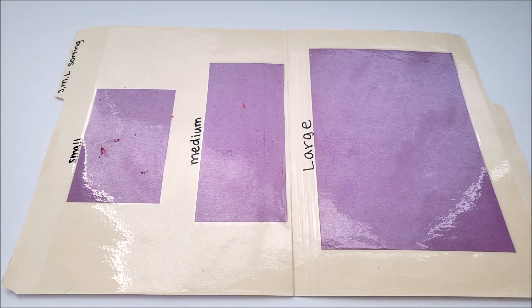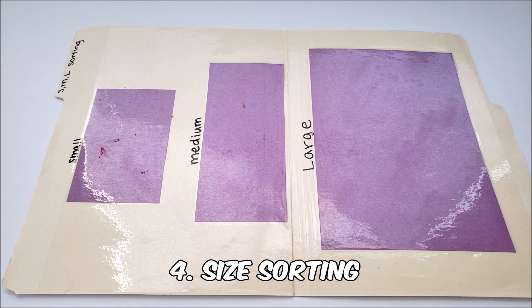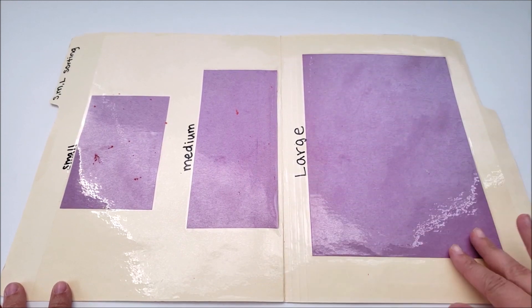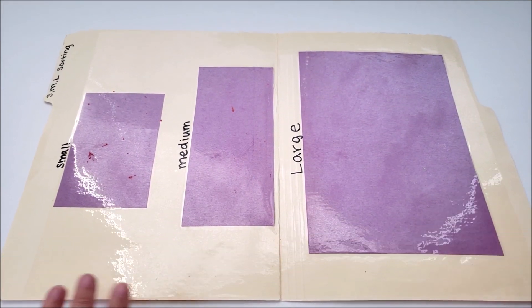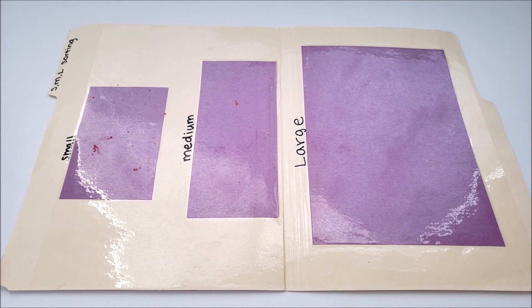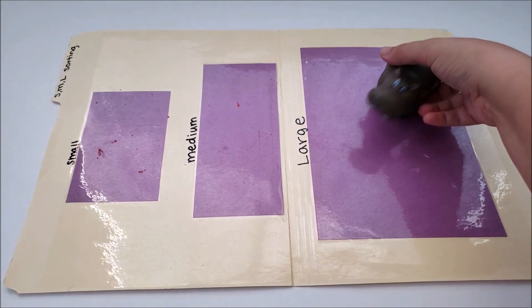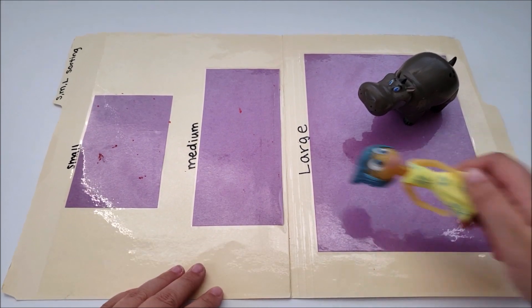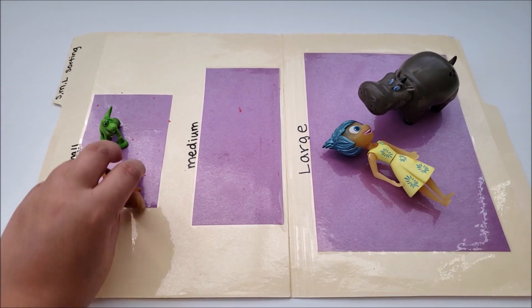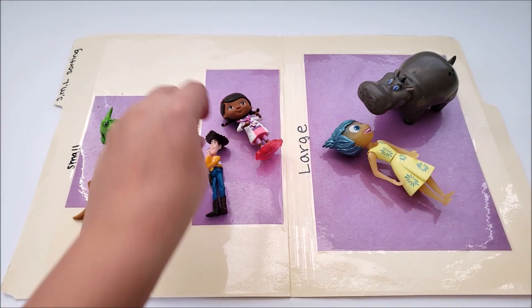The next activity is a size sorting activity. I pulled out my size sorting file folder game — just pieces of construction paper of different sizes. Then you take your characters and sort them by size: large figures on one side, small up here, and medium sized over here.